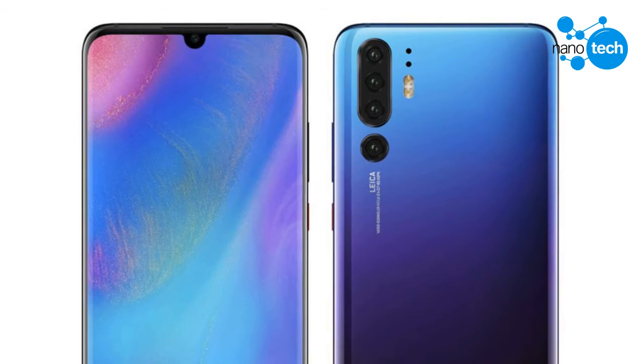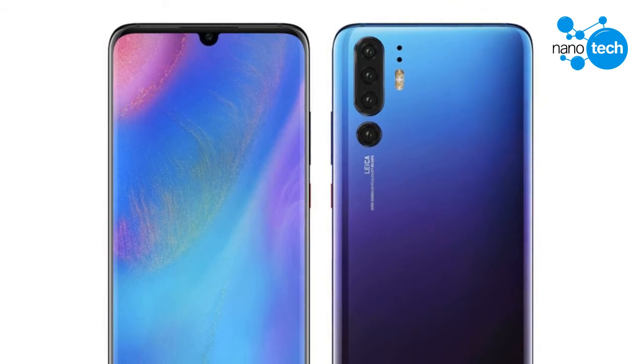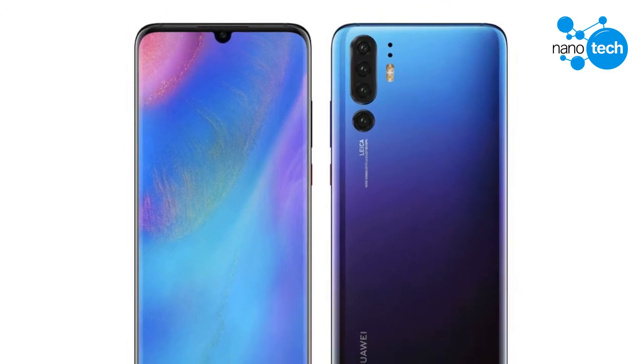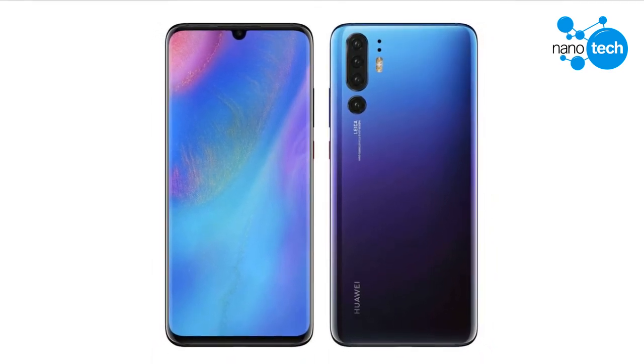Early rumors have claimed a 38-megapixel Sony IMX607 sensor that supports top-notch low light performance. The handset is likely to be fueled by the Kirin 980 chipset and up to 12 gigabytes of RAM, whereas the P30 is expected to feature an 8-megapixel camera and a triple camera module.